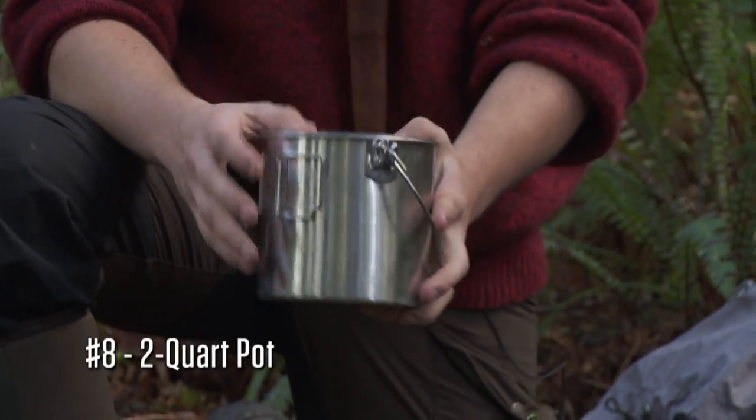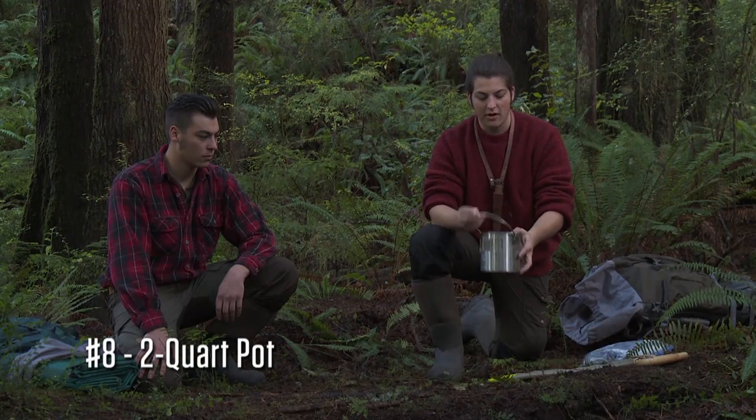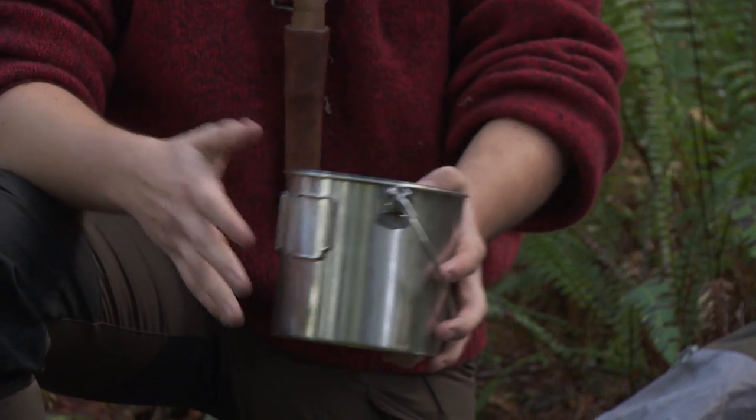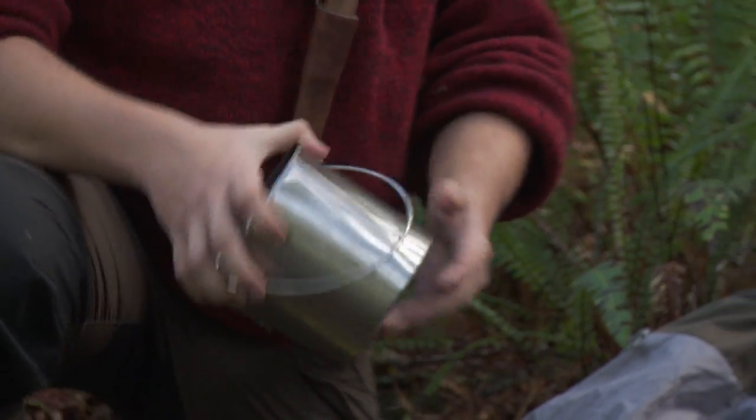The third item I'm going to be bringing is a two-quart pot. It has a pour spout, a bail, and handles — it's a very nice pot. It's stainless steel, so I'm not going to have any problems with rust out there.